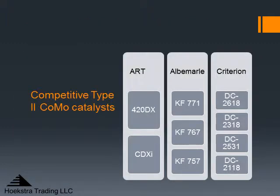We have picked out KF757 as an example of a case where a catalyst was introduced with some very strong claims that were backed up by a lot of really good data. Also DC2118, when it was introduced by Criterion, they had a lot of data on different feeds from different crudes at different conditions that made a convincing case for that product. So these two were both strong claims.